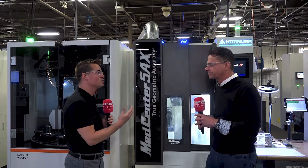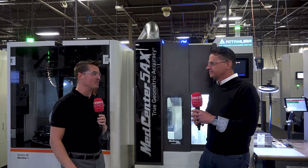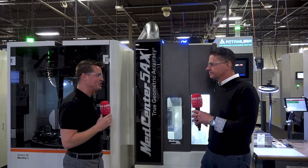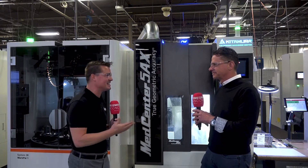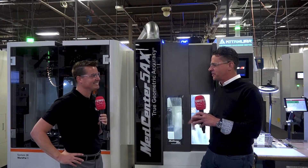Johnny, your passion is infectious. I am honored to be here on behalf of MTD today — to talk with you, learn from you, and hear your story on the Kitamura machines and your relationship with Allendale. Your wisdom is vast and it's a pleasure to listen to you. Thank you so much for sharing this story with MTD's audience. We wish you decades more of success. Thanks for coming today — it was a pleasure.